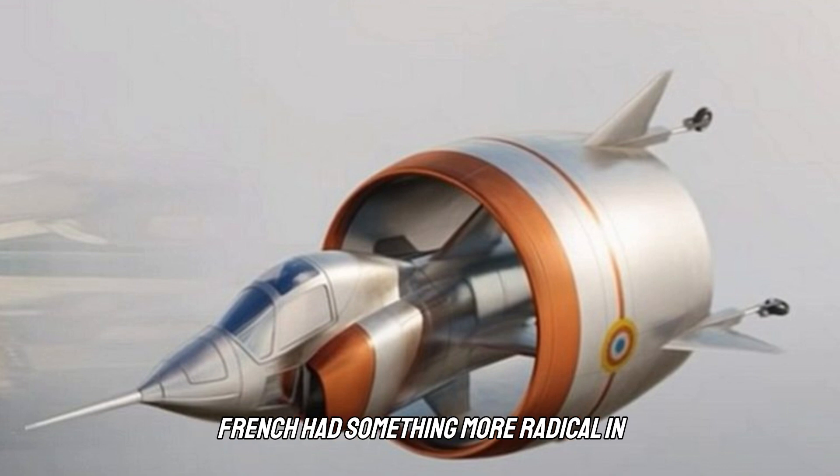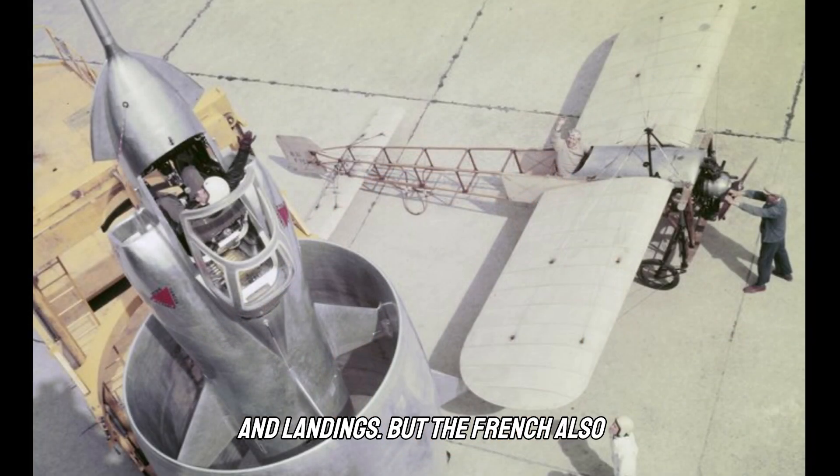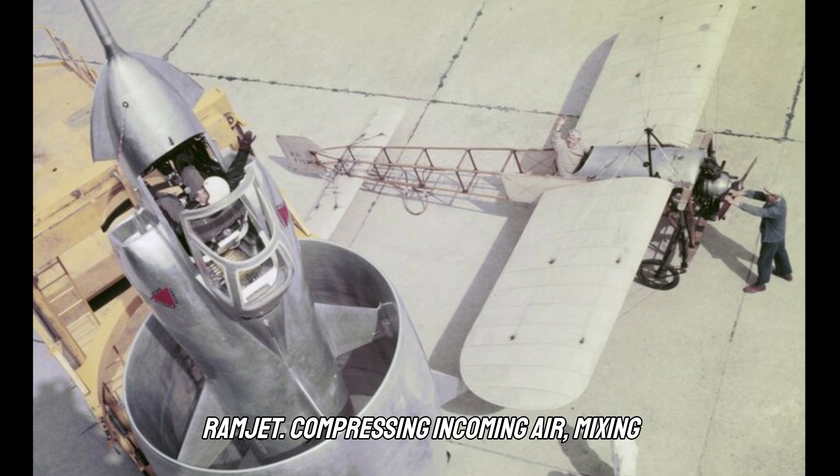But the French had something more radical in mind. The C.450 Coleoptera would barely even resemble an airplane, because its powerful turbojet engine would be surrounded by a 10.5-foot diameter cylindrical wing. The highly unconventional wing promised greater efficiency by reducing wasteful wingtip vortices and its compact shape would reduce the space needed for takeoff and landings. The French also theorized that the radical wing could eventually function as a ramjet — compressing incoming air, mixing it with fuel, and igniting it to power the plane to supersonic speeds beyond Mach 2.0.